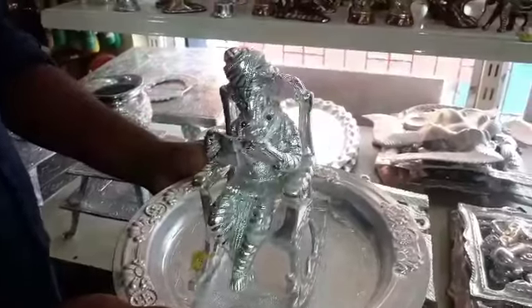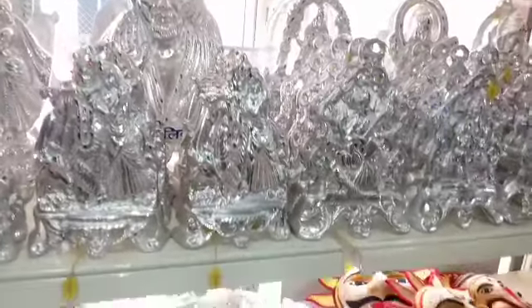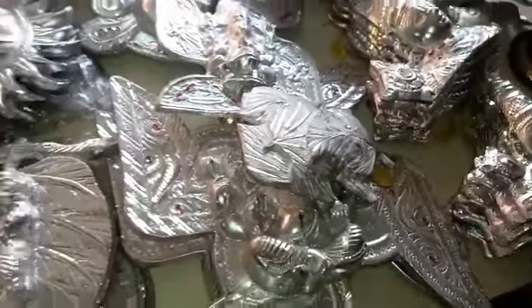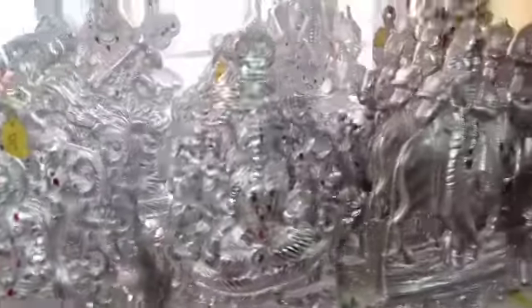We are offering a 10% discount. We have white metal idols — a lot of idols and wall hangings priced at 180 rupees. This idol collection is very unique. There are bulk and single pieces available, with many idol collections in metal, brass, black metal, and white metal.